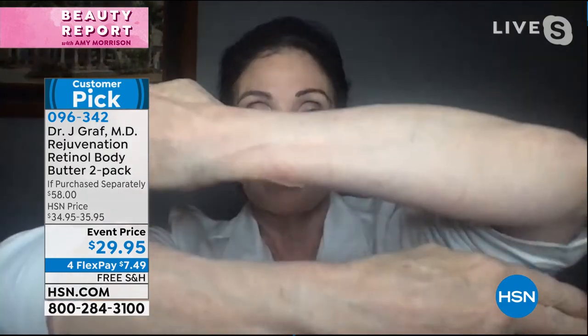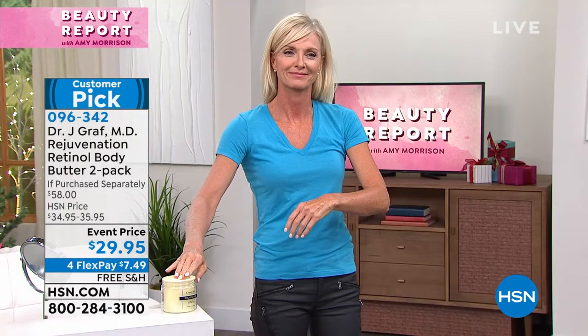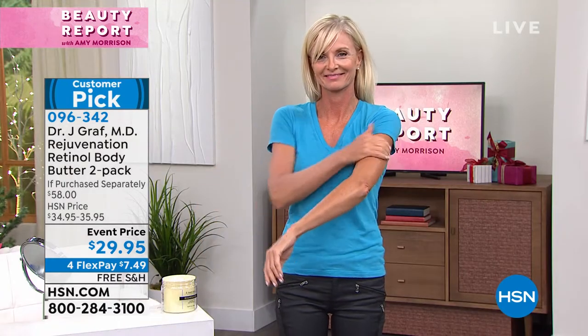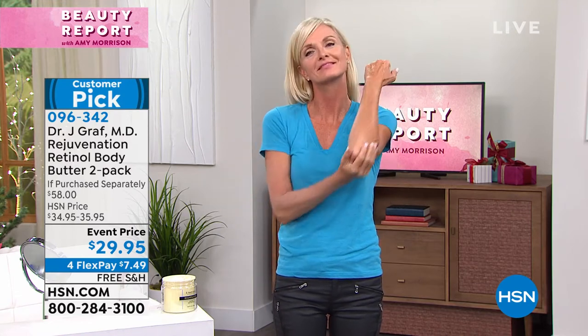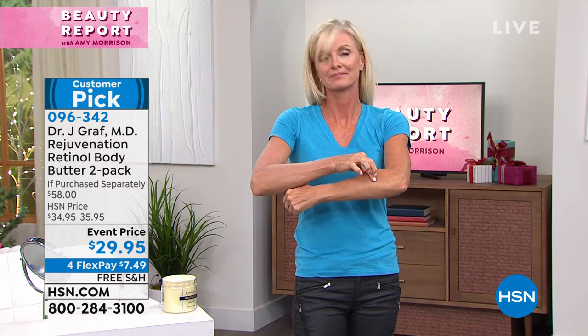I just finished working and look — I just put it on this arm and this arm doesn't have it. You can see the difference. Every age group — I have women in their 20s, 30s, 40s, 50s, 60s — you have to use it. It smells so good. The original is like a coconut, vanilla, creme brulee. If you like that almond cookie kind of smell, and then the new lavender.